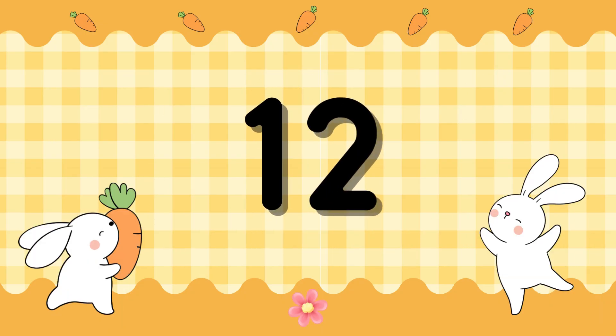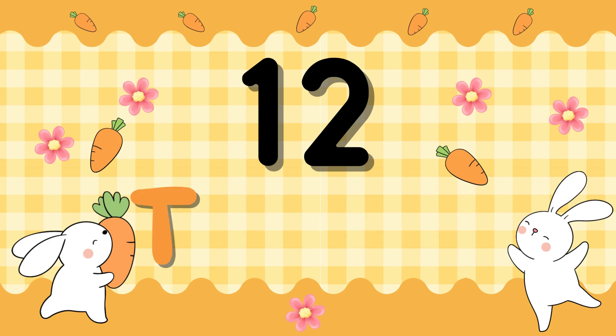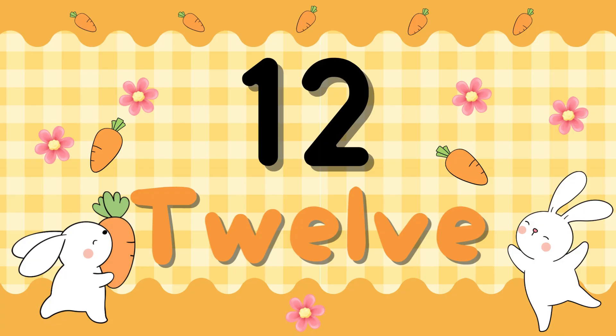Number 12. T-W-E-L-V-E. 12. T-W-E-L-V-E. 12.